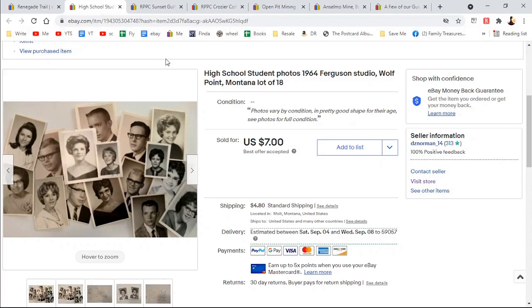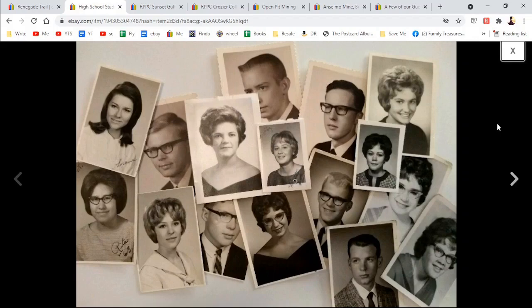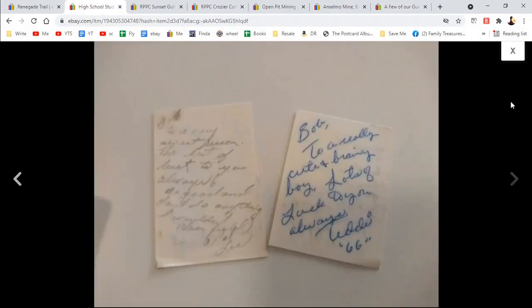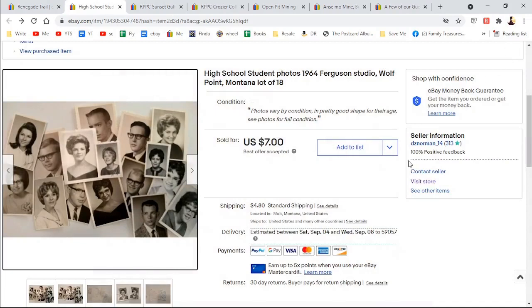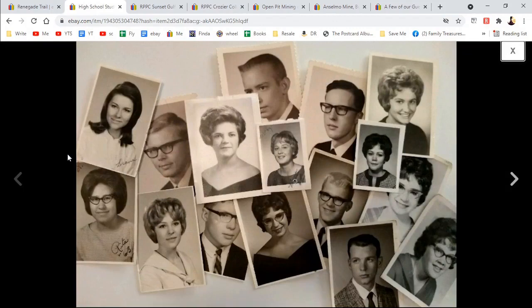This is high school student photos from 1964, Wolf Point, Montana — 18 of them from an estate sale. I'm going to talk in a future video about finding these old photos. Some of them are not ones I want to sell because people are in swimsuits — they may be perfectly innocent, but you might think they look risque today. I did take an offer of $7 because there's probably limited scope for who's going to want these — they're just pictures of people you don't know.